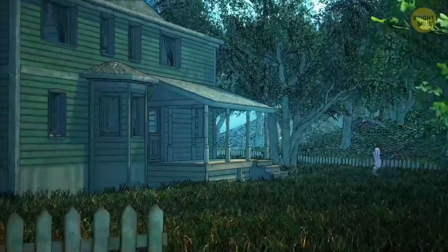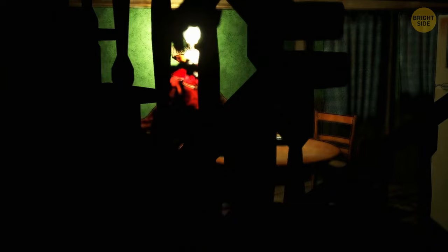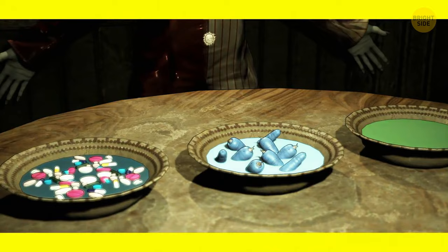Gemma entered a haunted house to take pictures, but suddenly someone closed the door and locked her inside. She spent the whole day in total darkness. Then the lights turned on and a creepy clown appeared in front of her. 'There's a game I want to play with you,' he said. The clown offered Gemma three bowls of soup — two are poisoned and one is safe. If she chooses the safe one, the clown will set her free. Can you help Gemma make a wise choice?